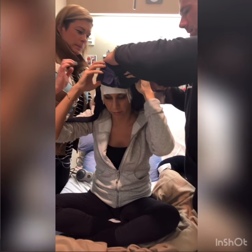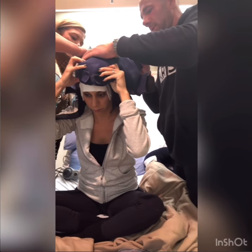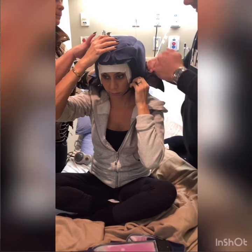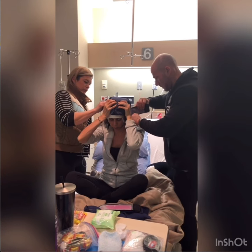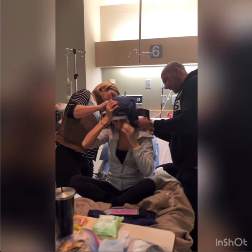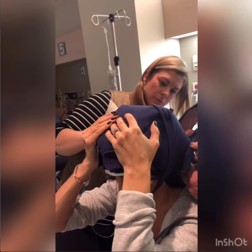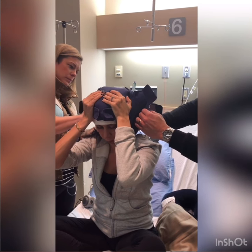It's tricky to learn how to get these caps on, which is why I suggest having two helpers. This is the first time we were administering the cap, figuring out how to get it snug, tight, and in the right position. Two people is important because you have about one minute to get the cap on before the cooling releases. After each use, the used cap goes back in the cooler and caps are rotated every 30 minutes.